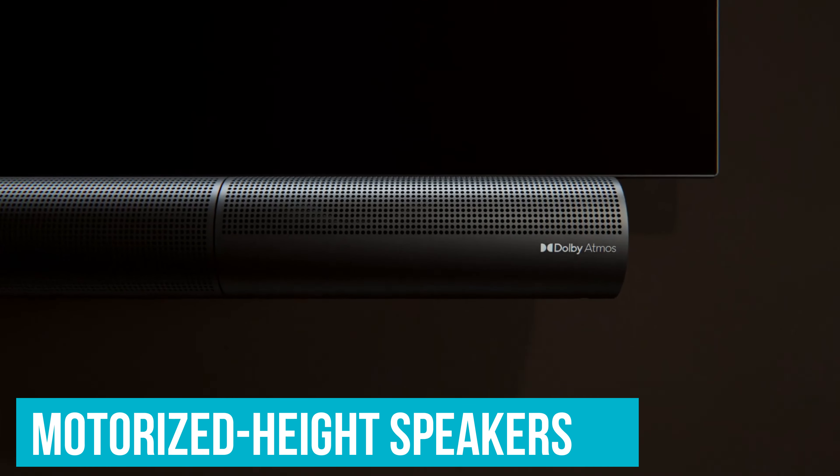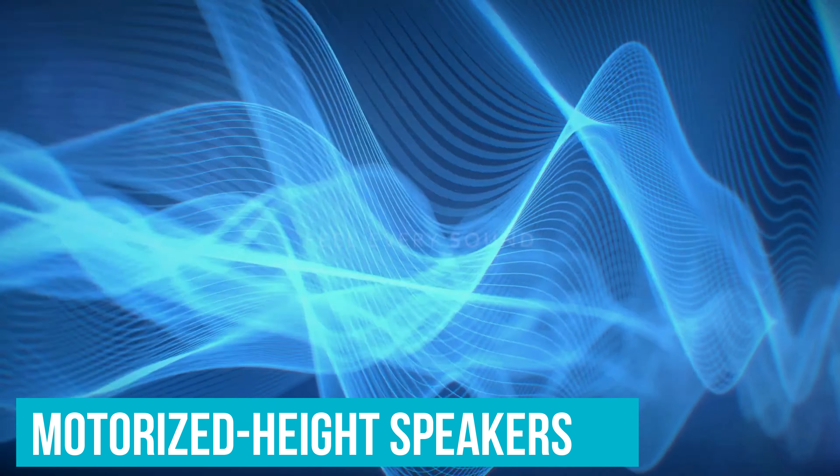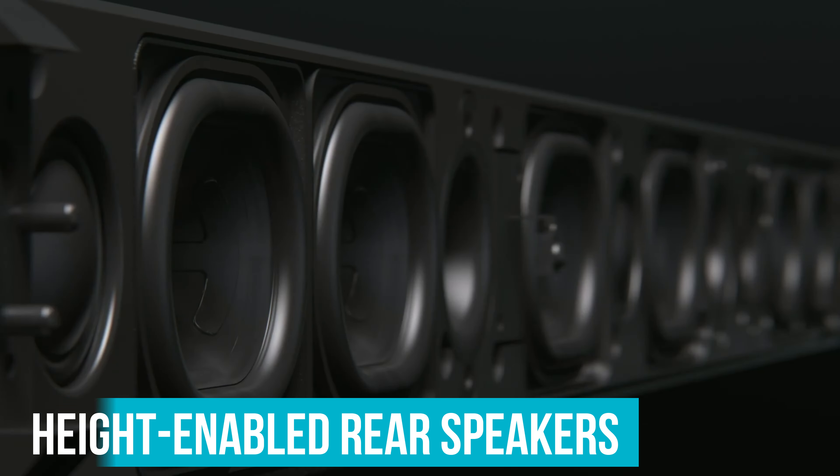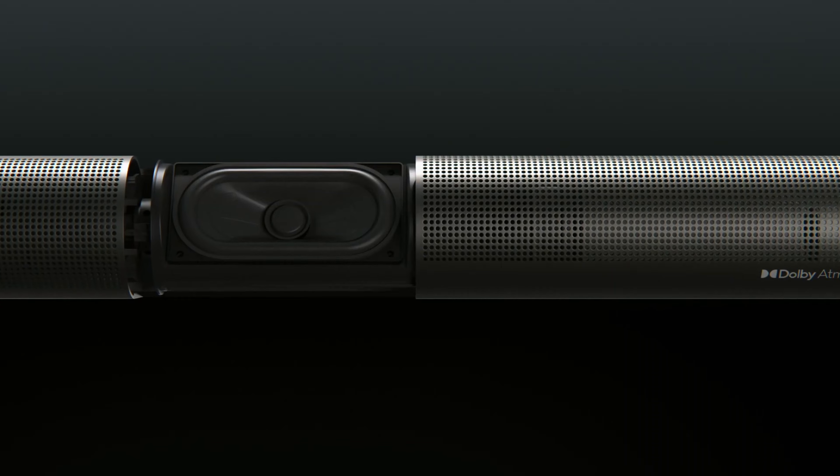Vizio Elevate. The Vizio Elevate's main draw may be its motorized height speakers, but once you get over the novelty, you'll find that its speaker system also sounds great. The separate sub and height-enabled rear speakers really help pull this Vizio soundbar ahead of the Sonos Arc sonically.